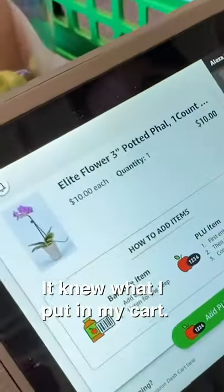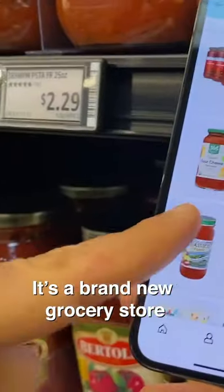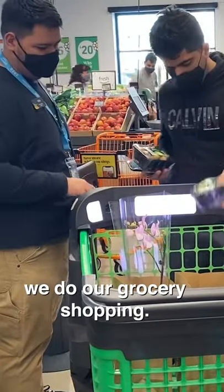It knew what I put in my cart. Today I'm going to take you inside Amazon Fresh. It's a brand new grocery store here in Los Angeles, and it could be the future of how we do our grocery shopping.